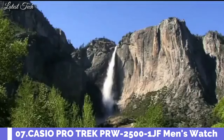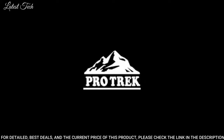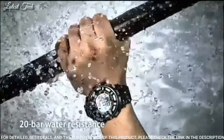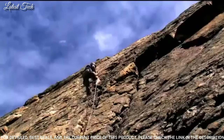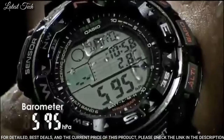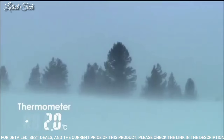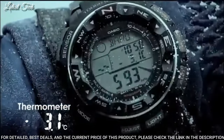Number 7: Casio ProTrek PRW-2500-1JF. Equipped with Japanese solar quartz movement. Polymer aluminum case of round shape. Case dimensions are 50.6mm in diameter and 15mm in thickness. The dial is LCD. Display type: digital. This timepiece has mineral glass, polymer band, band color black, and 200m water resistance.